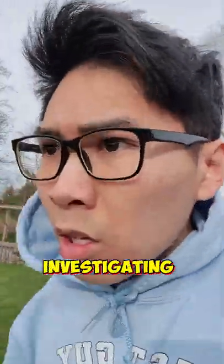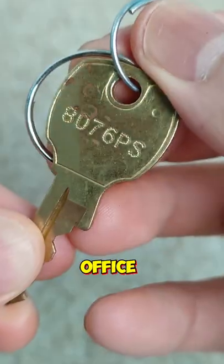Previously in my last video, I did some investigating and found out this key opens a post office box in Hogwarts.